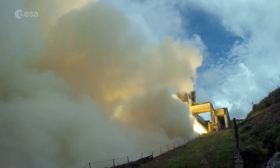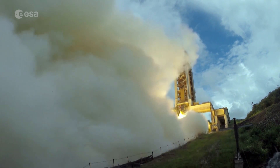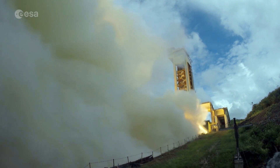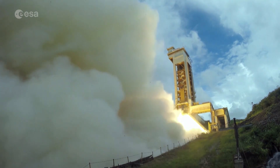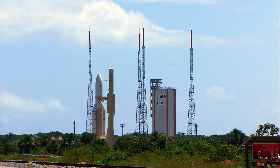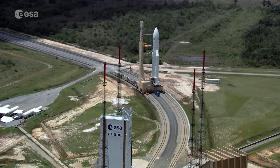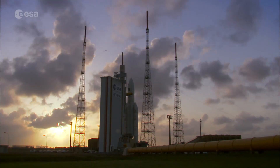On the day of the test, the motor burned for 128 seconds, simulating an Ariane 5 flight, and delivered a thrust of over 500 tonnes. The booster passed its test with flying colours. This was also an opportunity for the teams to trial new improvements and materials for Ariane 5, and check quality levels.